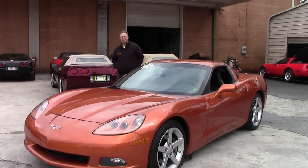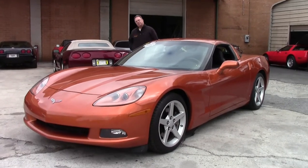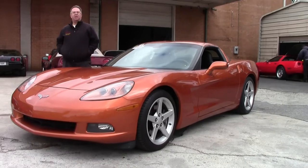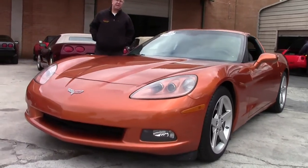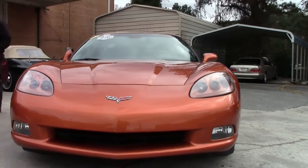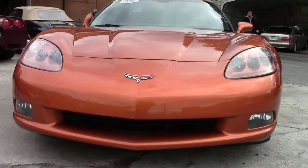The C6 Corvette saw a lot of changes through its history. The 2005 transmission changed in 2006, and it saw a lot of color changes as well — the Atomic Orange, Daytona Sunset Orange, Sunset Orange, or Inferno Orange. This is a Daytona Orange 2007.